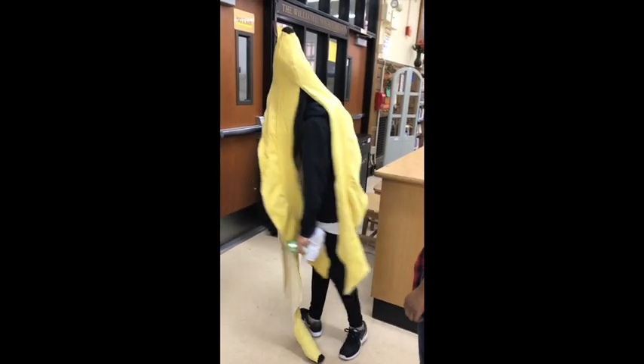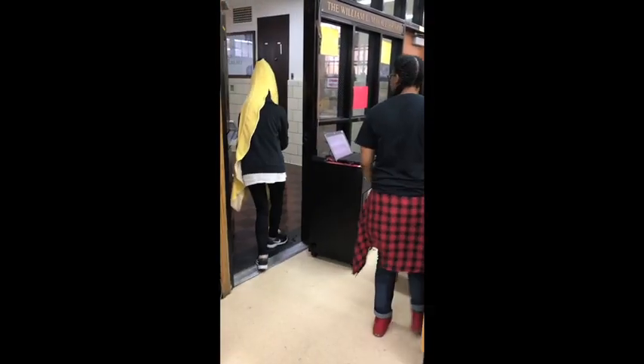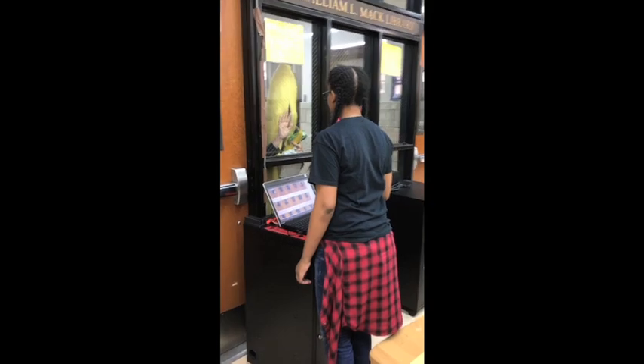What are you doing? There's no food in the library. You have to leave. No! No! No!